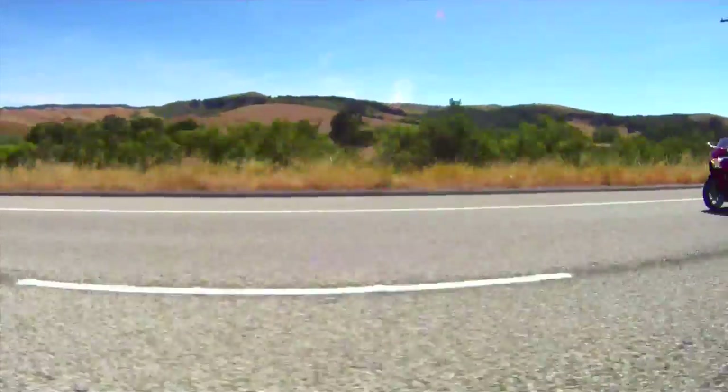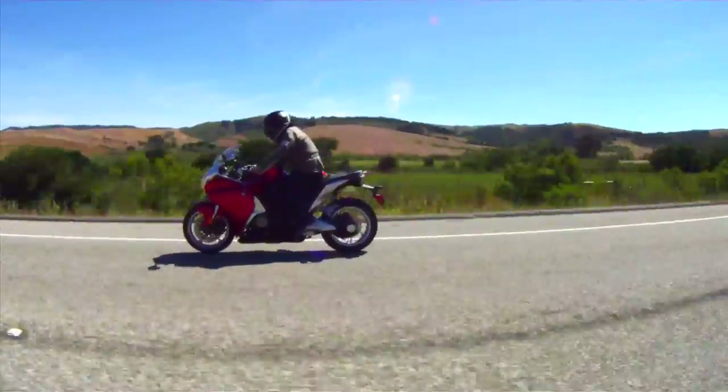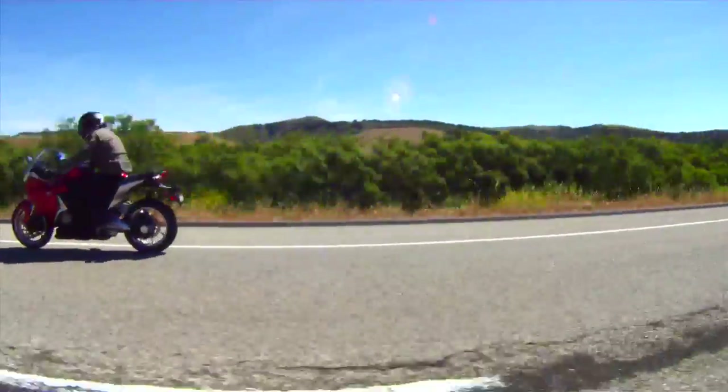All told, the VFR-1200F brings to motorcycling enthusiasts a unique blend of elegant sophistication and hardcore sport performance never before offered to the riding public.